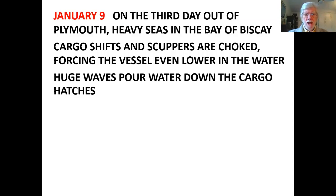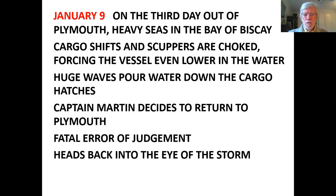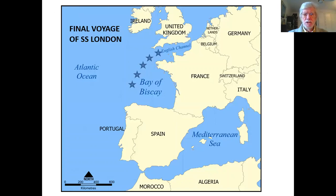Huge waves poured water down the cargo hatches. At this point, Captain Martin decided to return to Plymouth — and this was a fatal error of judgment, quite simply because he headed back straight into the eye of the storm. She would have otherwise bypassed the Iberian Peninsula, headed south along the west coast of Africa, and round across the Indian Ocean to Australia.